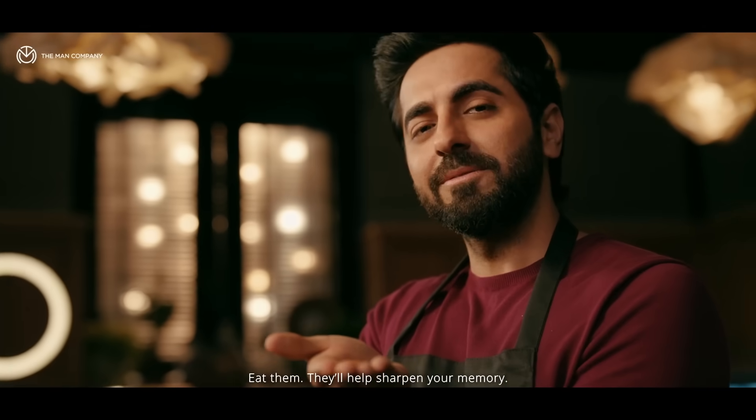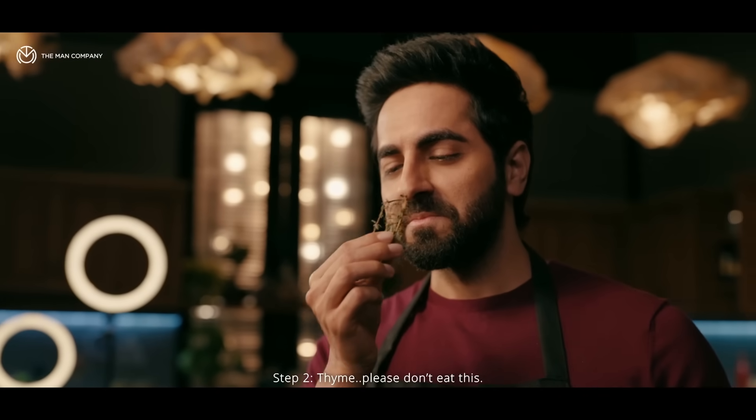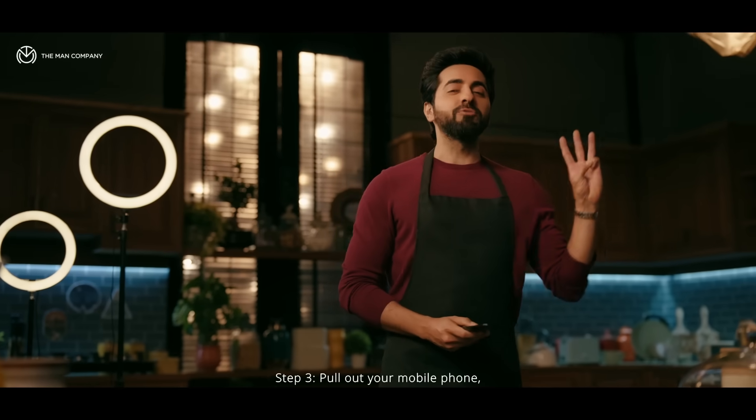Step 1: Badam. It's empty. I'm ready. Step 2: Thyme. Don't eat this.